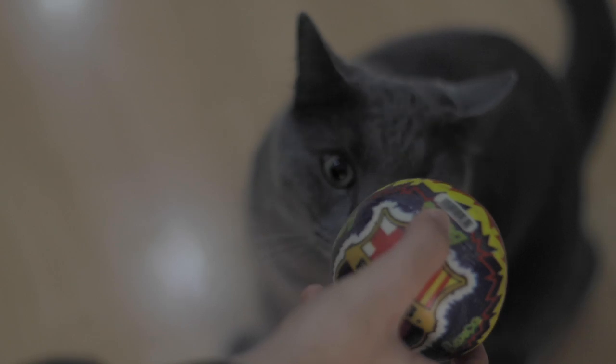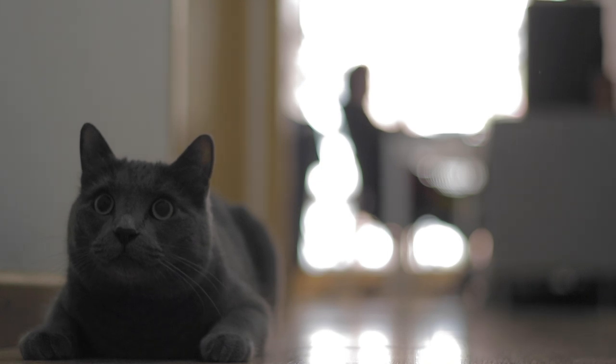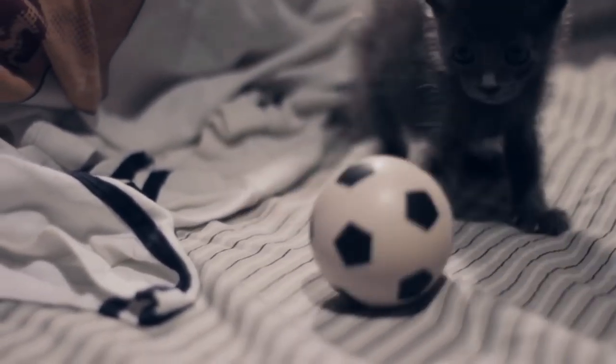Once this registers, you can move on to teaching them to bring the toy. To do this, call them when they have the ball in their mouth and when they approach you, gently remove the toy. Give them a treat so that they understand that when they give it, they receive a prize. Finally, slowly teach them the 'let go' command when putting the toy down and practice until they do it on their own.